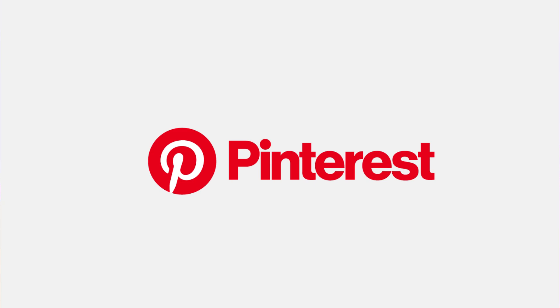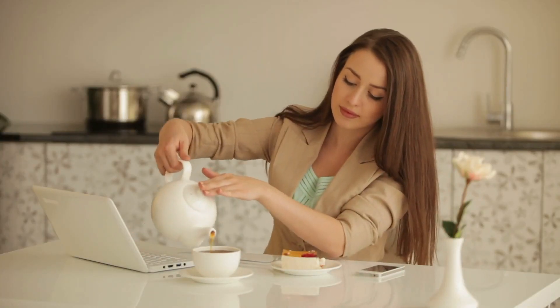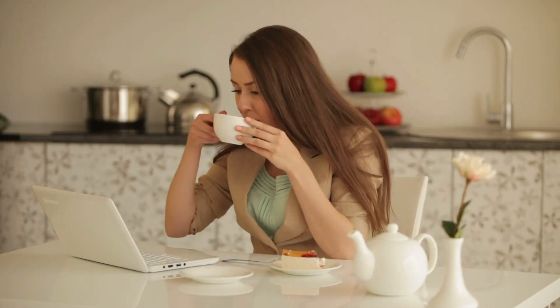Should I use Pinterest for affiliate marketing? Pinterest is a social media network crossed with a search engine where users find new things. Content is formatted as a pin — an image attached to an external link. People save these pins to their own boards, acting as a virtual mood board for ideas, products, or inspiration. As an affiliate marketer, you can use Pinterest to drive traffic to your affiliate content, be that blog posts, affiliate landing pages, or YouTube videos.